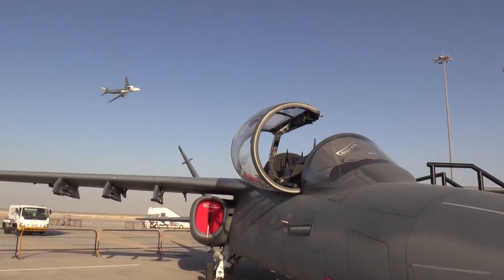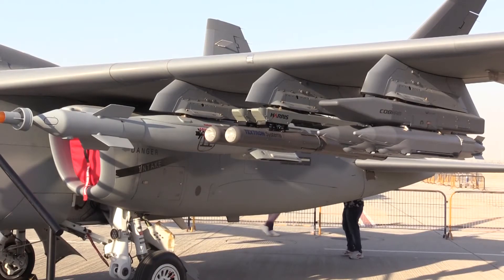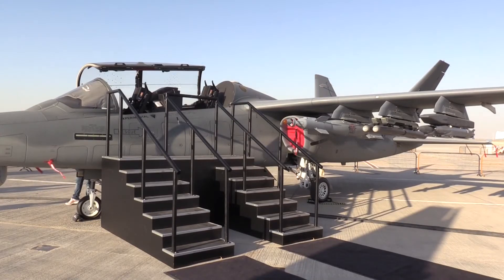We participated — this exact aircraft and I, as well as another test pilot — in the light attack experiment at Holloman Air Force Base. It's a high, hot, dry environment and we were able to demonstrate the ability to do full takeoff weight missions, still climb to our service ceiling of 40,000 feet, and operate in that environment without any problem.